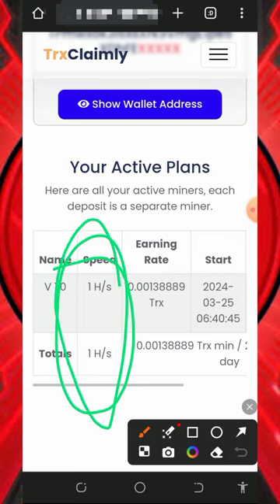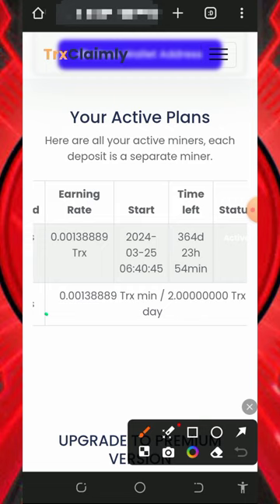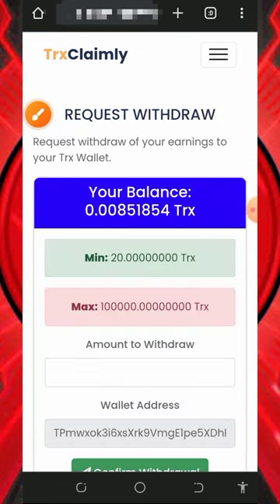You can see the free mining speed given to us is one mining hash power. This one mining hash power will earn us 0.0013 TRX every single minute and 2 TRX every single day. All you need to do is wait to accumulate enough balance, then you can place a withdrawal from this website.